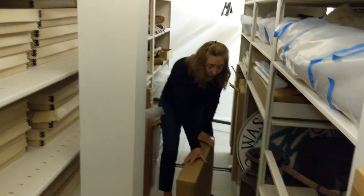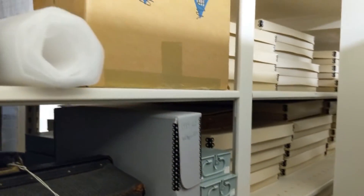When we pack up fragile materials, we use a special kind of packing materials — archival or acid-free things.